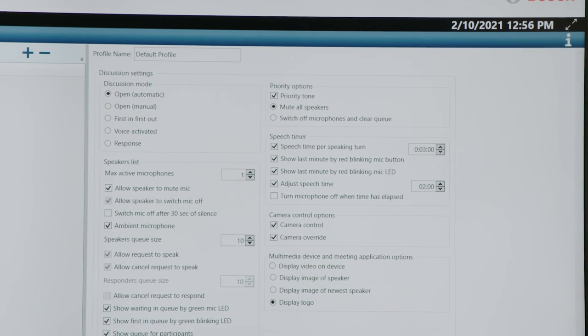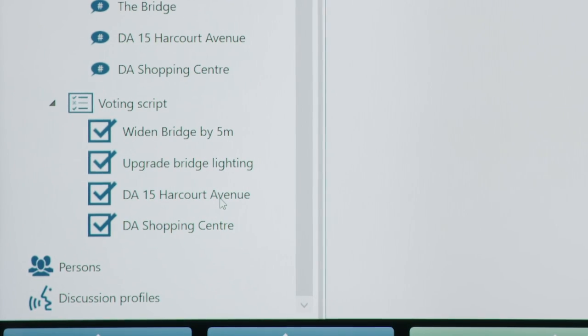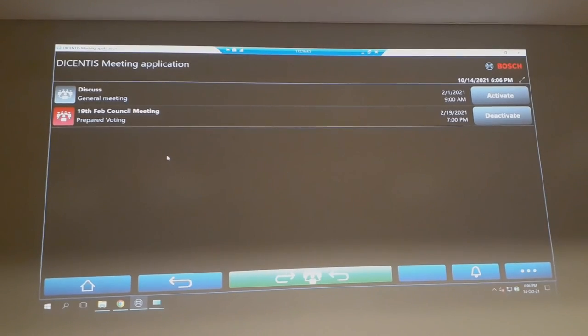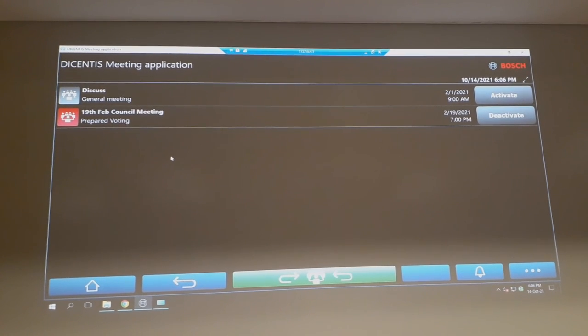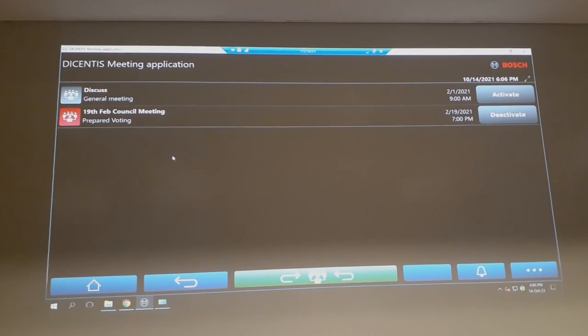It can also be set up for participants to vote in either a yes/no or for/against/abstain format. Whichever method you choose for your setup, the results are recorded in a file so you can see who voted which way and a lot of other statistics about the meeting.